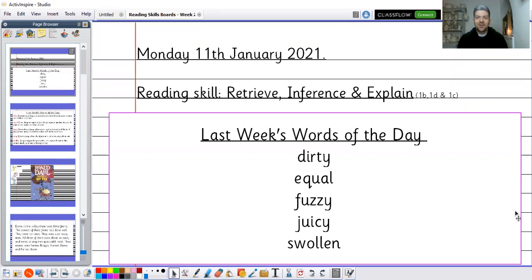Hello Year 2 and welcome to this week's Reading Skills. As I told you last week, from today we are going to be looking at one of our texts from our PiCorbit reading spine. It is a book that we have all read before and it's a book that I know Oak Class really enjoyed.